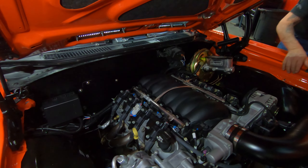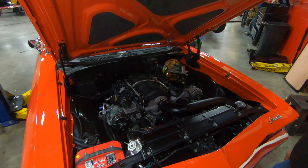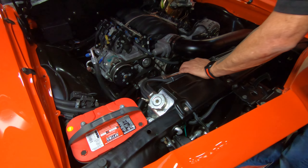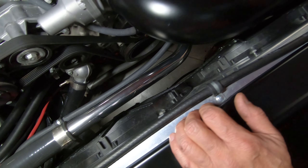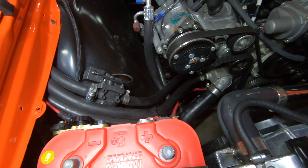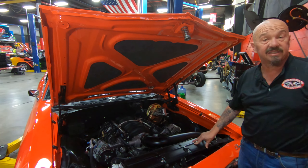Of course serpentine belt setup. It does have power steering and AC. Firewall's been shaved looking good. It's got a great big cross-flow aluminum radiator in it, with two big electric fans keeping it cool. Got the cold air setup here. All the wiring is tucked away nice and neat. All the hoses are tucked away nice and neat. Now this motor is being run on a GM-style computer too. So everything under here is looking sweet — great looking paint job on the bottom side of the hood. This one's checking all the boxes.